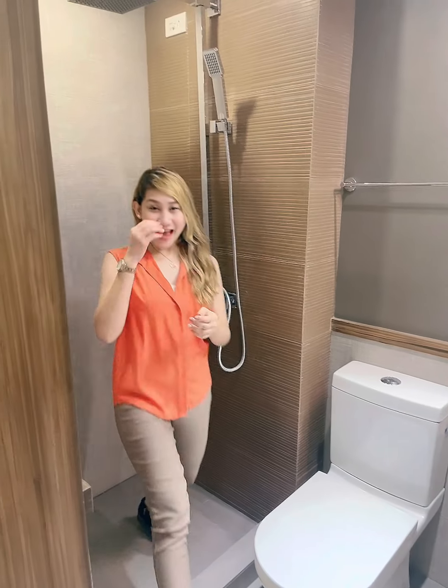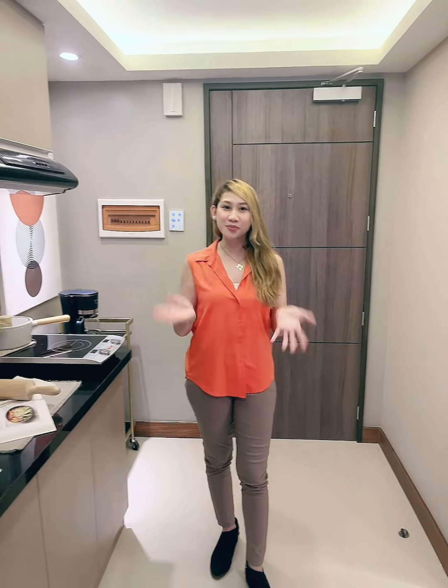There you have it — our tour of the studio unit of Woodsville Crest. It's very upgraded, and if you want to set a viewing appointment, just message me or contact me at the number below. I'll see you soon!